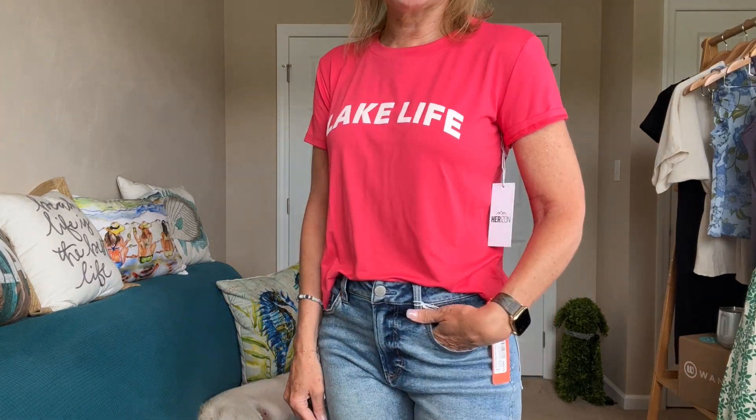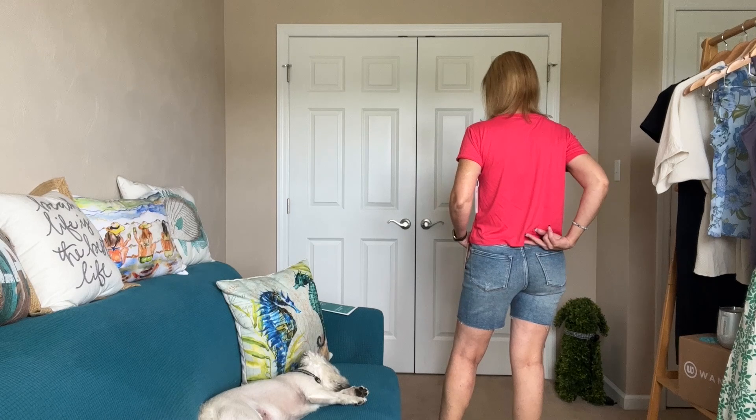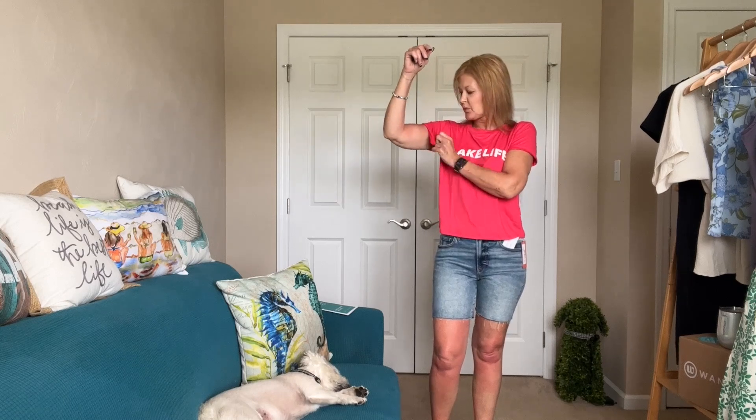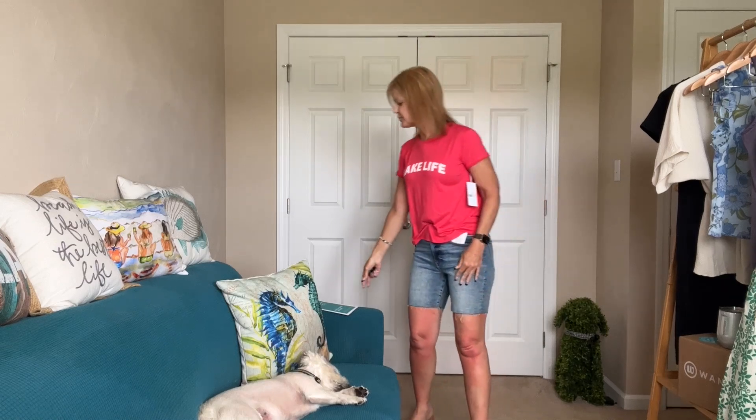The Lake Life Tee — this is so soft, so stinking cute. I cuffed one sleeve and left the other one down just so you could see the difference. I tend to like to cuff it when I'm wearing the tees out by themselves and not underneath a topper. Love this. It's a little bit shorter, hitting just below the waistband — so not cropped, but a little shorter. Here's what it looks like out. Love it. This one is by Horizon, the Lake Life Graphic Tee in rose — $49. It's a cute, relaxing tee.